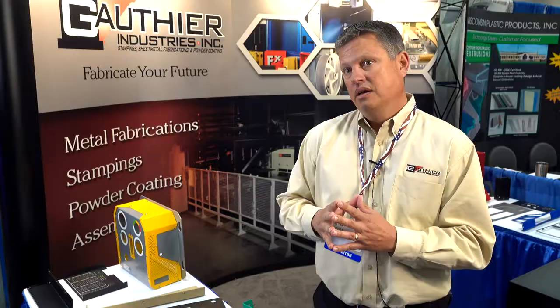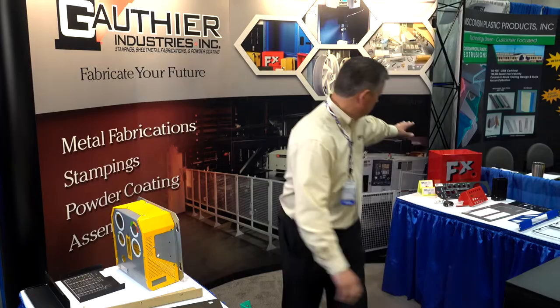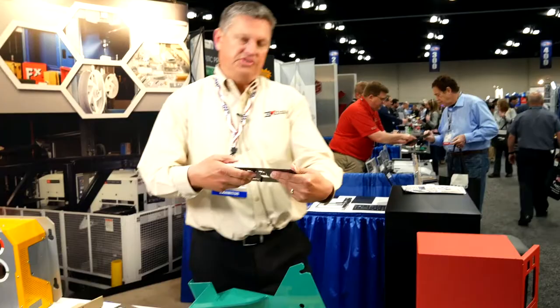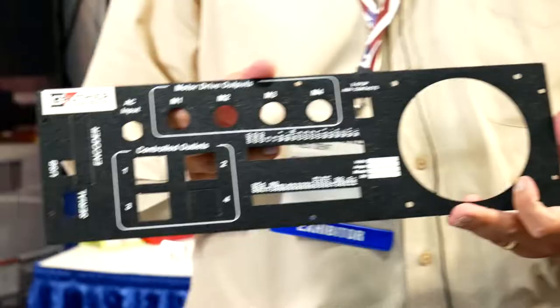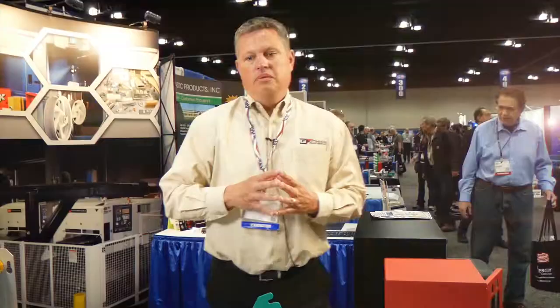We can help with the design work, but typically customers come to us with a finished print. We do a lot of electrical boxes and enclosures. And here's an example of our silk screening — this is something that a lot of our competition doesn't do in-house. We screen print over our powder coating, all in-house.